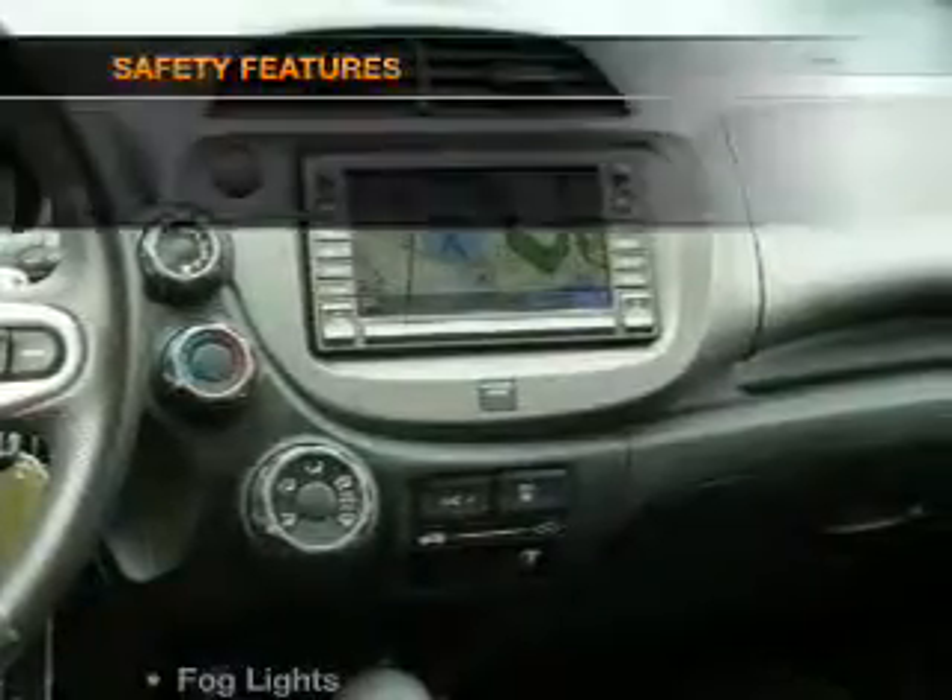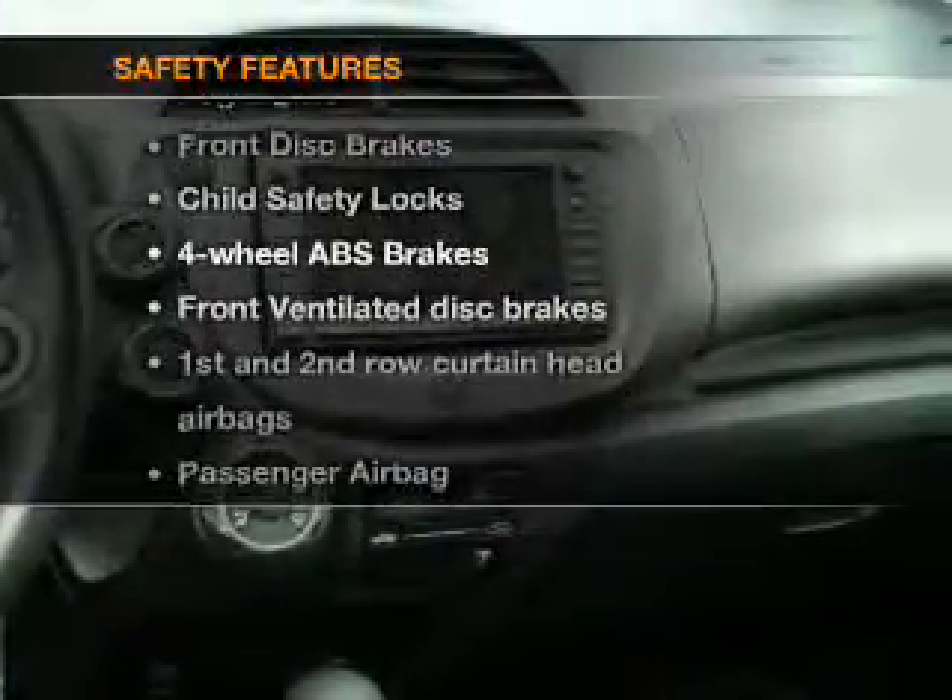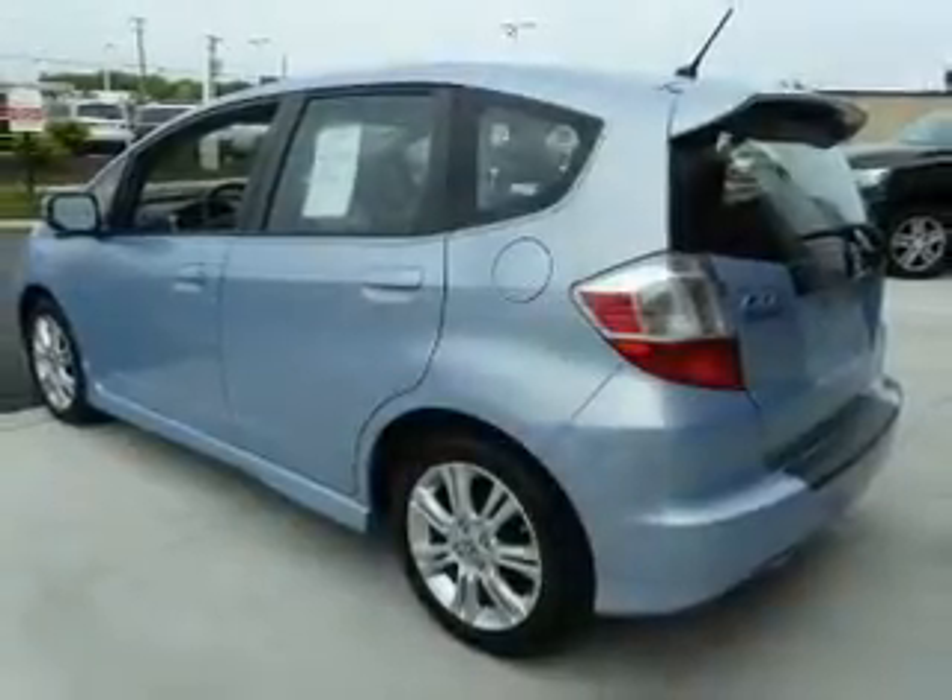An alarm system, if safety is a high priority. Rest assured knowing these top safety components are included: front ventilated disc brakes, curtain head airbags, passenger airbag, side airbag, traction control, stability control, and daytime running lights.